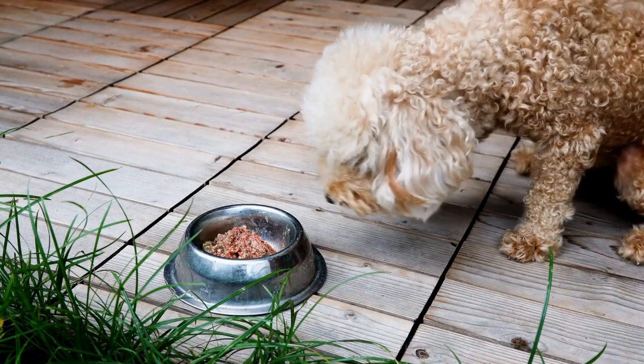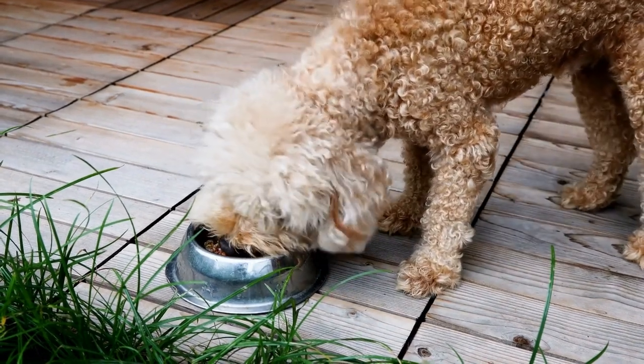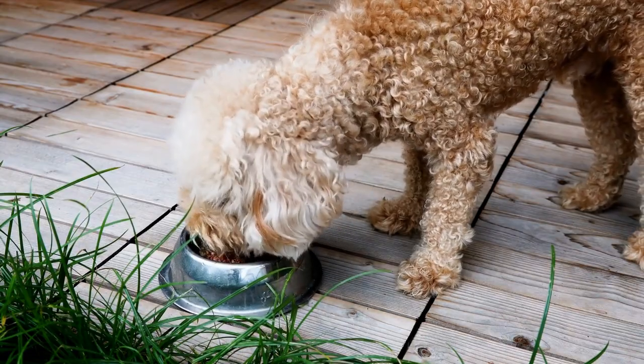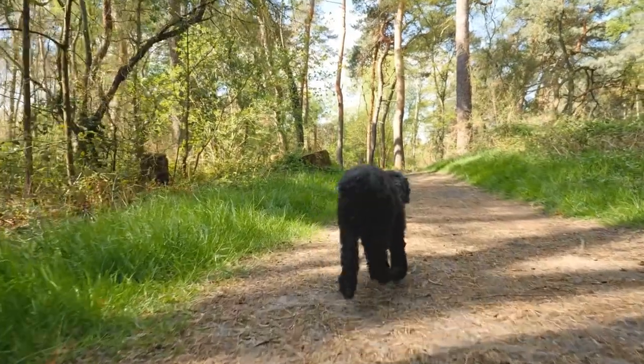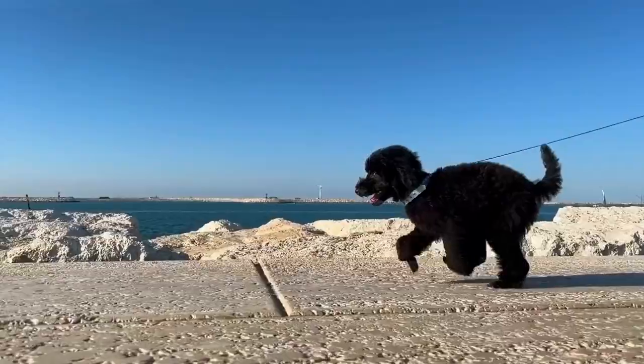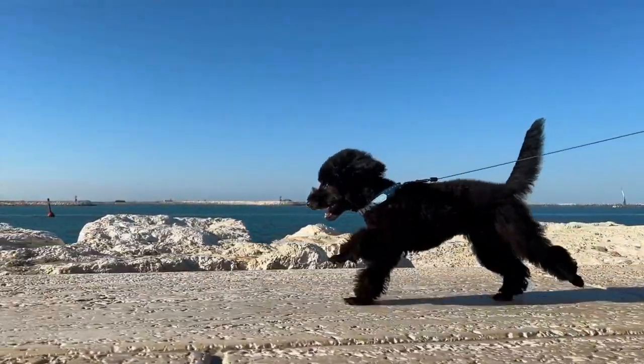As the music plays, your poodle will chase after the treats on each seat, adding an element of excitement to the game. As soon as the music stops, all participants must quickly find a seat. Whoever is left without a seat is eliminated from the game.